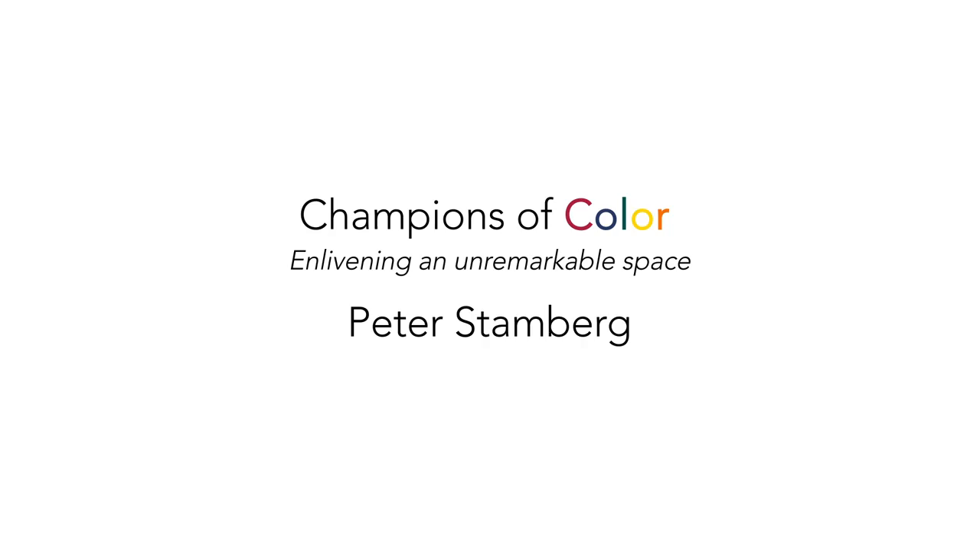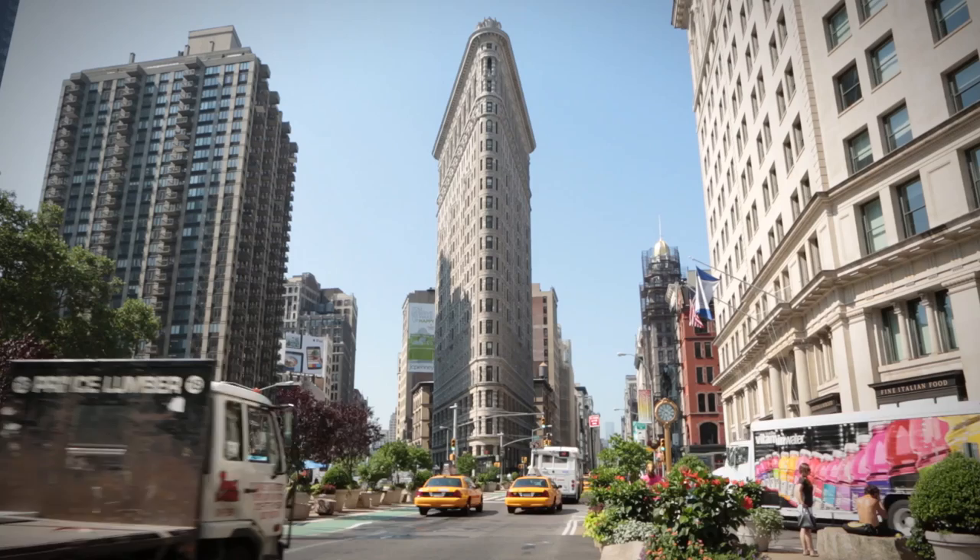My name is Peter Stamberg. I'm an architect and I live in New York City. Color can do a lot to enliven an otherwise unremarkable space. It can also do a lot to enliven a wonderful space.